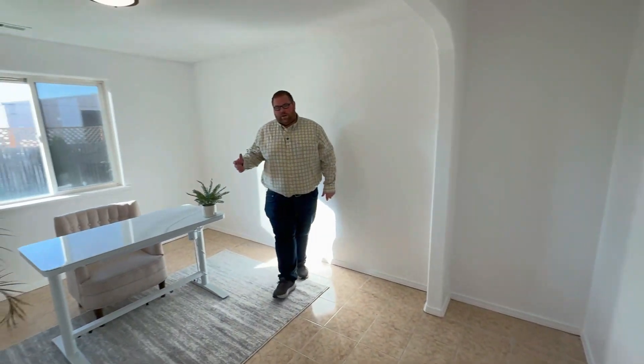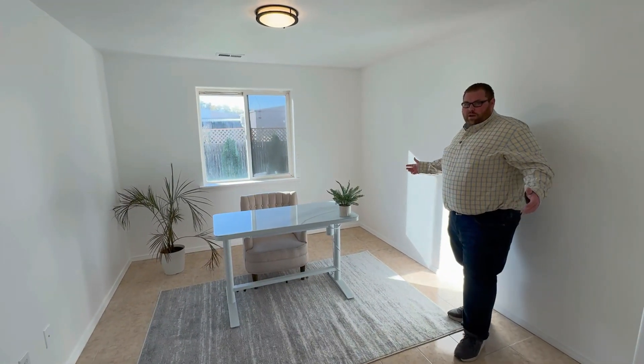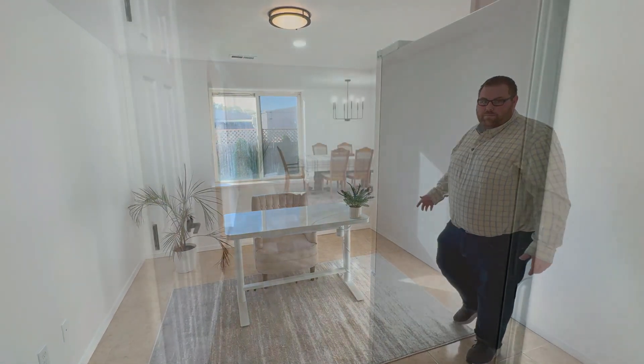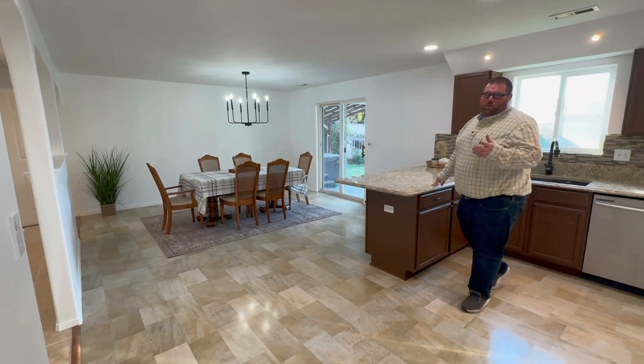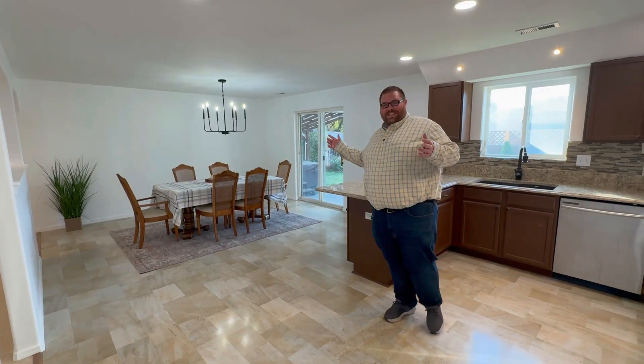In here we currently have this space staged as a nice office, but it could also be a craft room or maybe a play room. With over a thousand square feet on the main level, you will notice this space has a lot to offer.